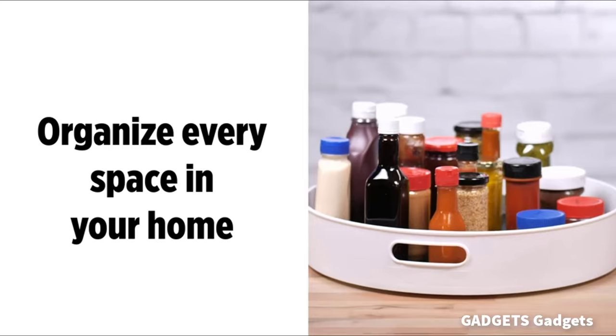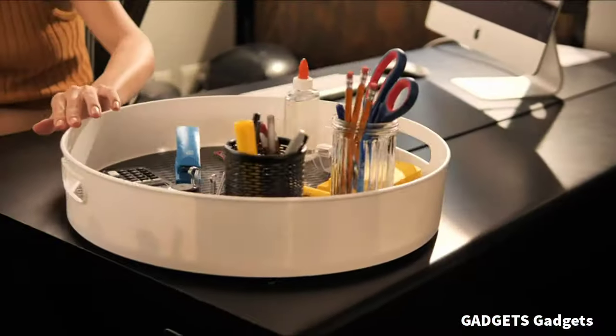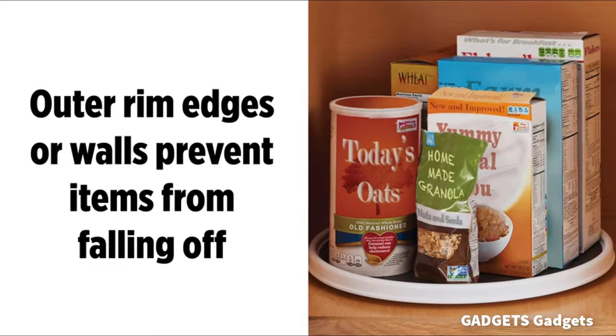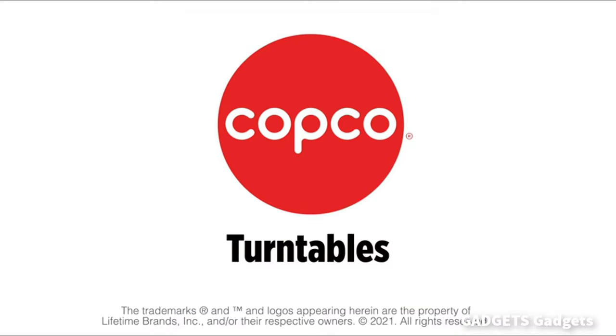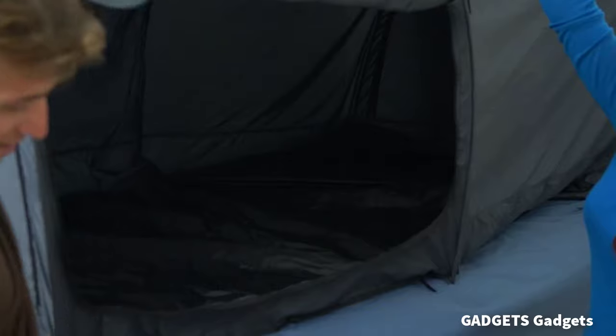This is a cabinet lazy susan turntable. Organize everything — perfect for organizing your kitchen, your refrigerator, your craft or hobby room, or even your bathroom cabinets.